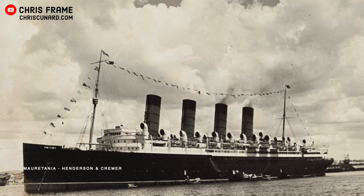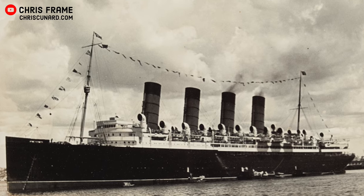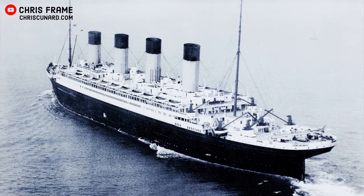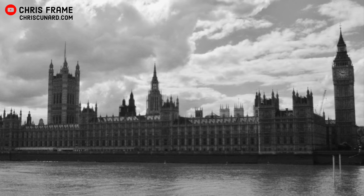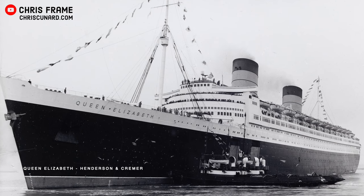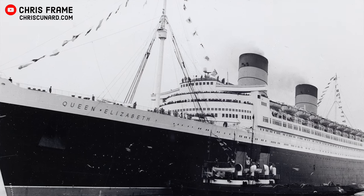Cunard was hemorrhaging money. Their older ships were unable to compete with the likes of the Rex, the Bremen and the Europa, and so they approached the British government for financial support. White Star Line was also struggling. They had long since abandoned their plans for Oceanic, and were themselves in need of financial support. The government of the United Kingdom were aware of the value of British shipping, but they weren't keen on supporting two weaker British shipping companies. Their preference was for one larger, unified British shipping company, and so the government agreed to provide the funding to complete Hull 534, as well as funding for a running mate, which would allow them to establish the first ever two-ship weekly transatlantic service, on the proviso that the two companies merge.